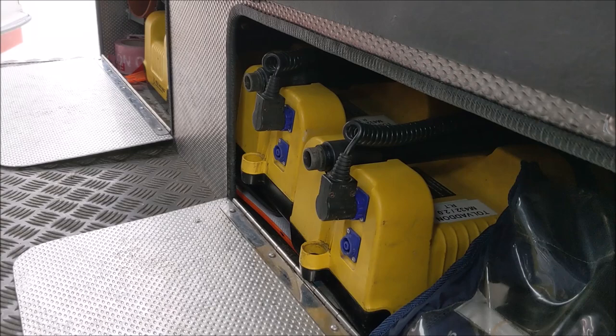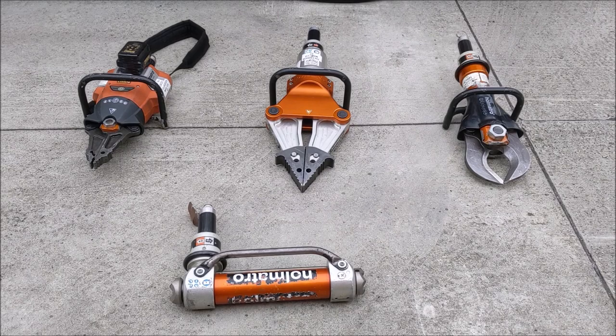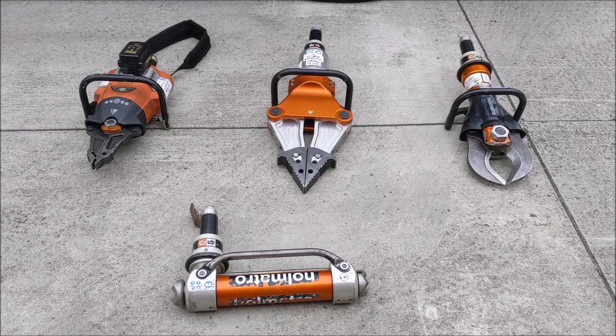Before the tour of the vehicle, it's useful to show the differences in the tools carried. Because this is a rescue tender attending more serious road traffic collisions, it carries a wider selection of tools than standard pumping appliances.